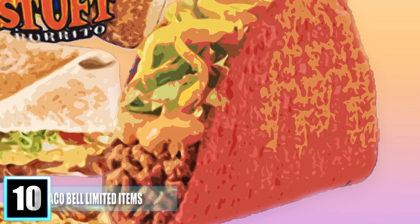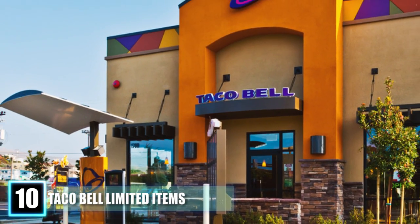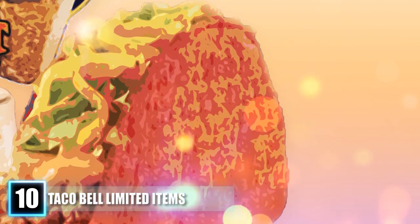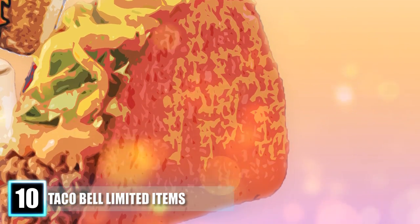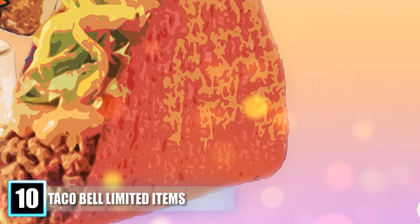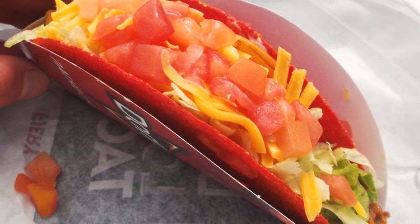Number 10: Taco Bell's Volcano Taco, Spicy Chicken Crunchwrap Supreme, and Chicken Caesar Burrito. Taco Bell has graced us with some very unique food options, always reinventing their menu. Back in 2008, the Volcano Taco hit the menu — ground beef, lettuce, and cheese all smothered in a bright red shell topped with a spicy nacho cheese dubbed Volcano Sauce. Taco Bell made it a permanent food item in 2009, but eliminated it four years later after the Fiery Doritos Locos Taco was introduced.